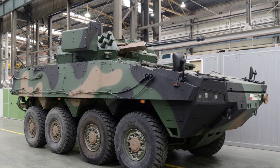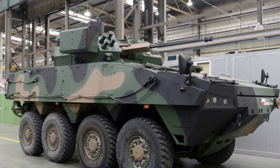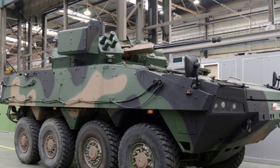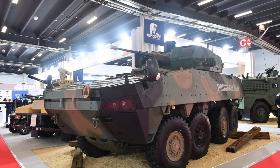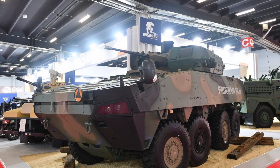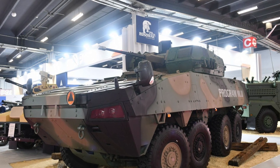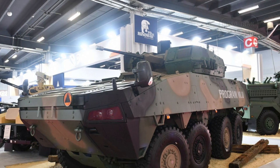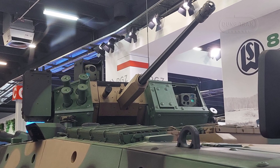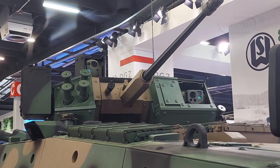The ZSW-30 turret's design emphasizes modular protection and versatility, making it well suited for the demands of contemporary combat. Its ability to engage both ground and air targets, coupled with its advanced targeting systems, positions it as a key component in Poland's armored warfare strategy. The turret's integration with the Spike LR missiles provides an important anti-tank capability, essential for countering modern armored threats.